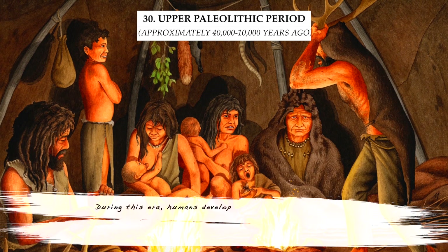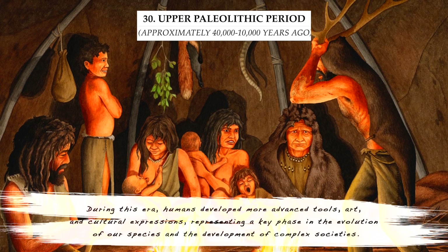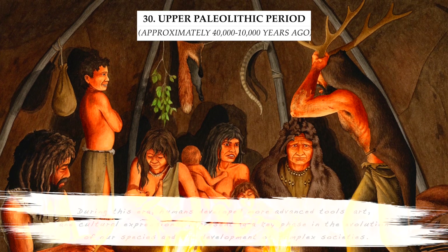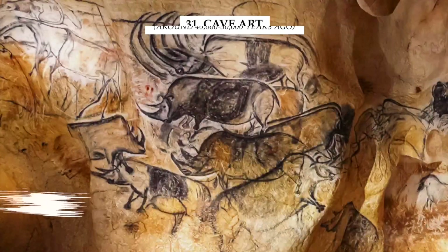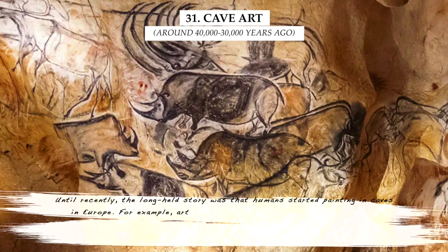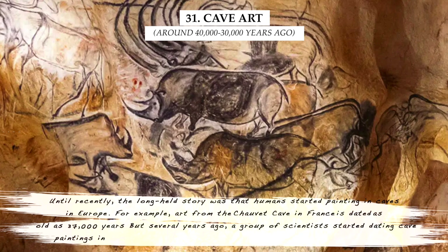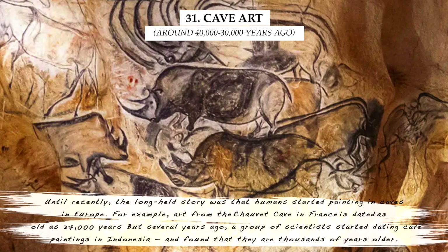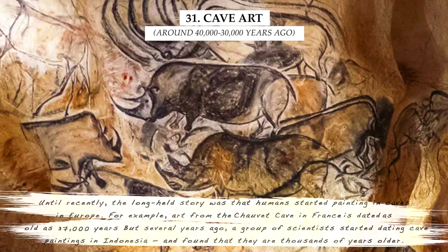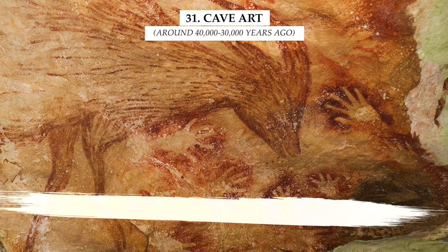During this era, humans developed more advanced tools, art, and cultural expressions, representing a key phase in the evolution of our species and the development of complex societies. Until recently, the long-held story was that humans started painting in caves in Europe, like the art from the Chauvet Cave in France, which is 37,000 years old. But several years ago, a group of scientists started dating cave paintings in Indonesia and found that these are thousands of years older.